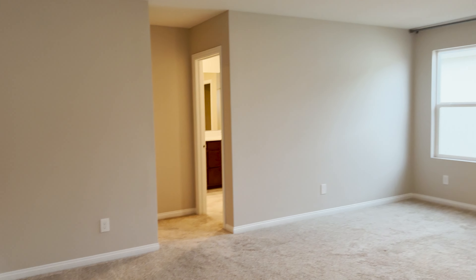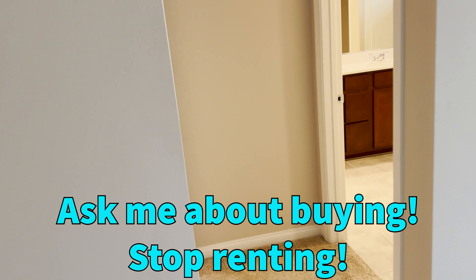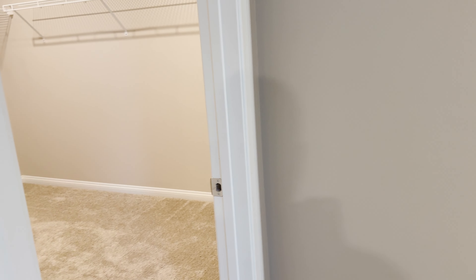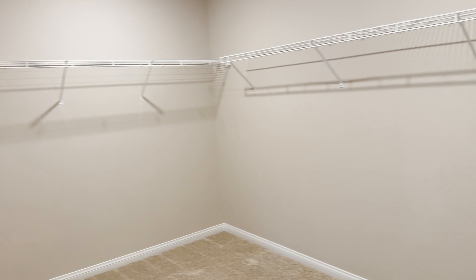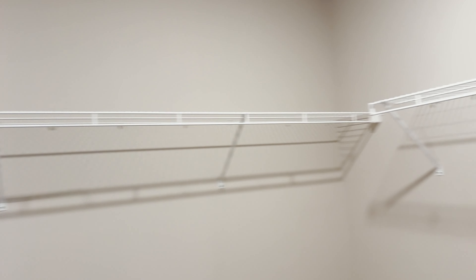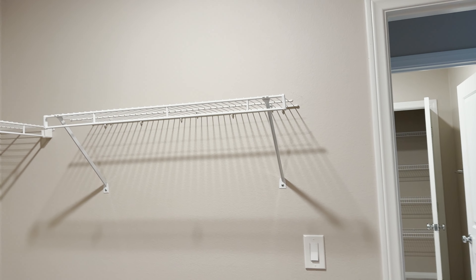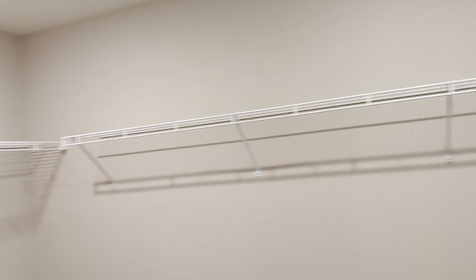This is the master bedroom. Again, no window coverings but you've got those curtain rods. The carpet's in really good shape. I'll show you the master closet first — that's a lot of space. Not necessarily a ton of closet rungs for hanging all your stuff, but when you're in here you're not going to be super cramped. You could change in here if you needed to.